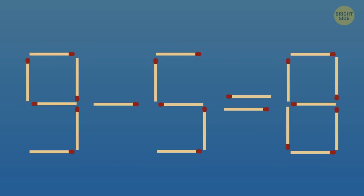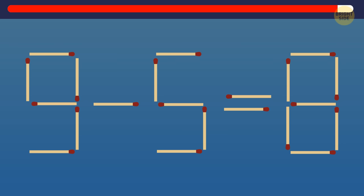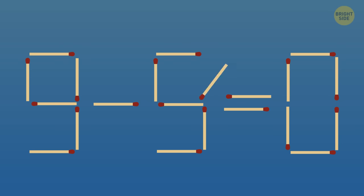9 minus 5 equals 8 — that's not right. Can you fix the equation by moving just one matchstick? This is how you do it.